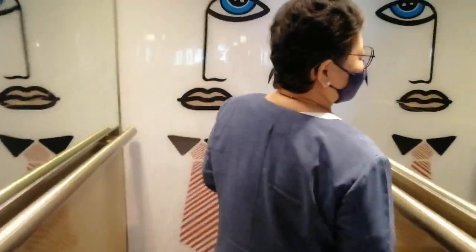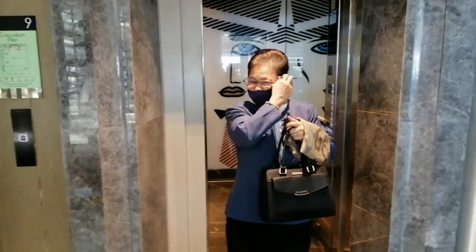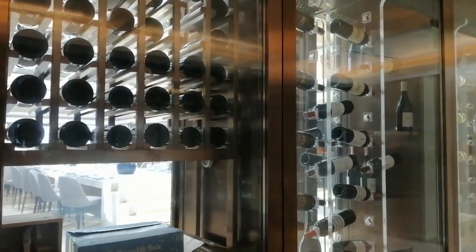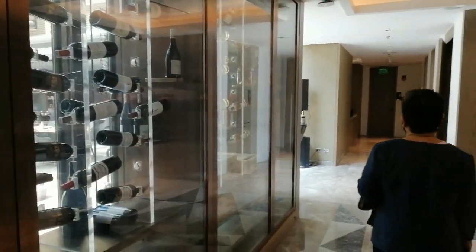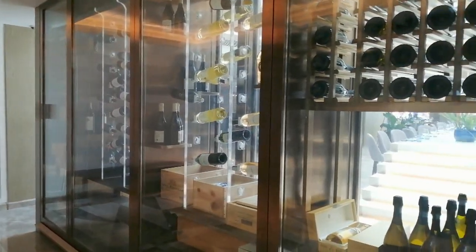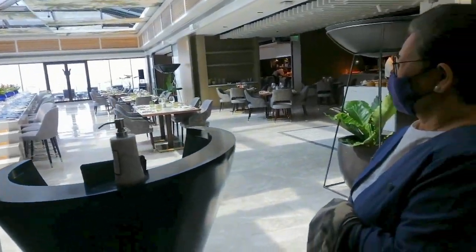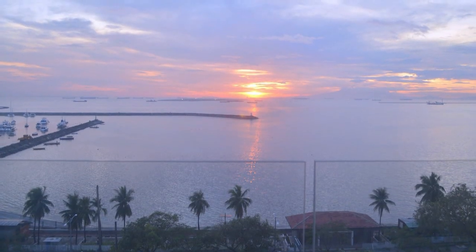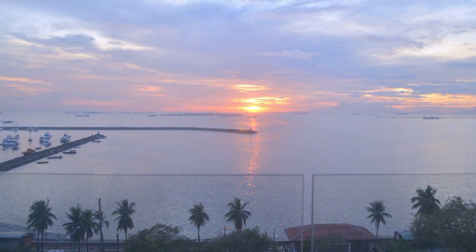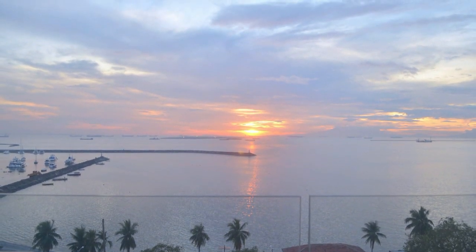Located on the 9th floor is the Admiral Club Manila Bay, the hotel's unique dining destination where you will be welcomed to a wall that doubles as a see-through, ultra-modern glass wine cellar.